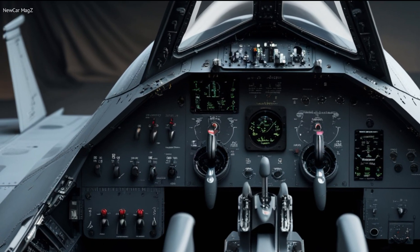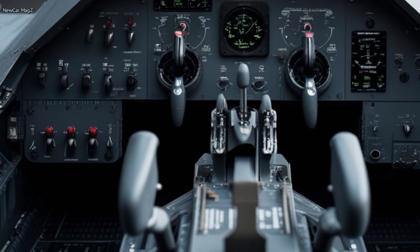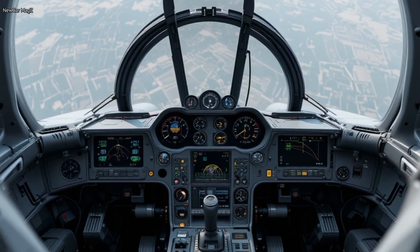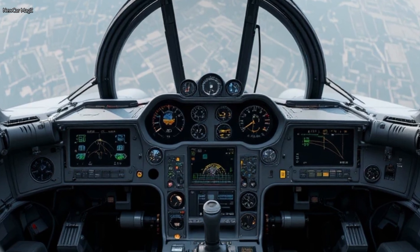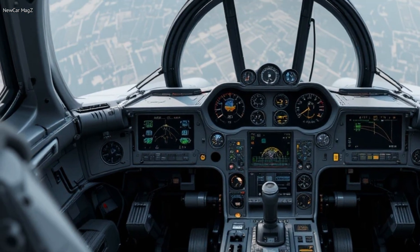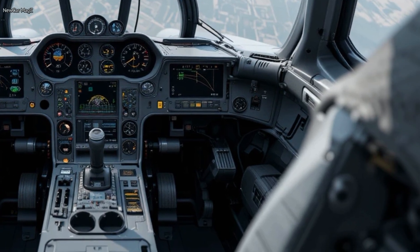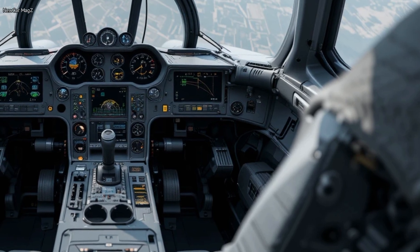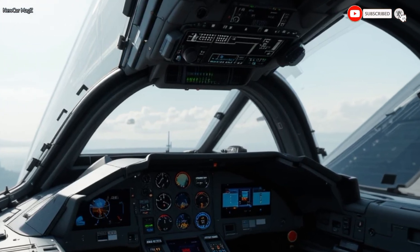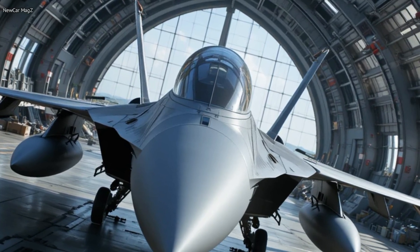Inside the cockpit, the 2026 F-16 is a whole new beast. Gone are the analog gauges and cluttered panels of older models. In their place, you'll find a sleek glass cockpit featuring panoramic touchscreen displays, augmented reality integration, and AI-assisted threat detection. The pilot seat has been ergonomically reshaped for longer missions and improved G-force tolerance. Voice command systems now allow the pilot to manage systems hands-free in high-stress situations. The helmet-mounted display system projects real-time data directly into the pilot's field of vision. It's no exaggeration to say the cockpit feels more like the inside of a cutting-edge spaceship than a 1970s-era fighter.